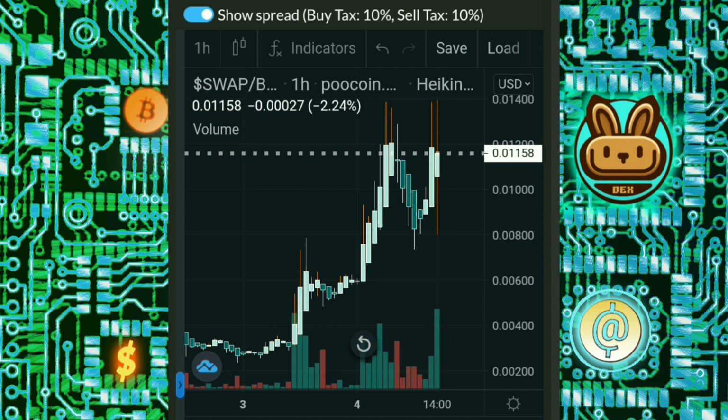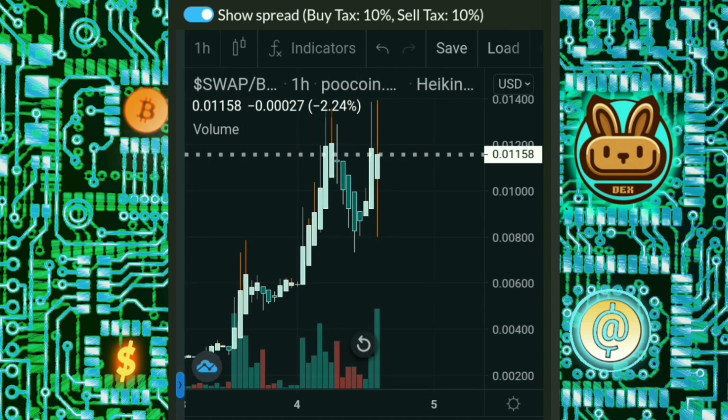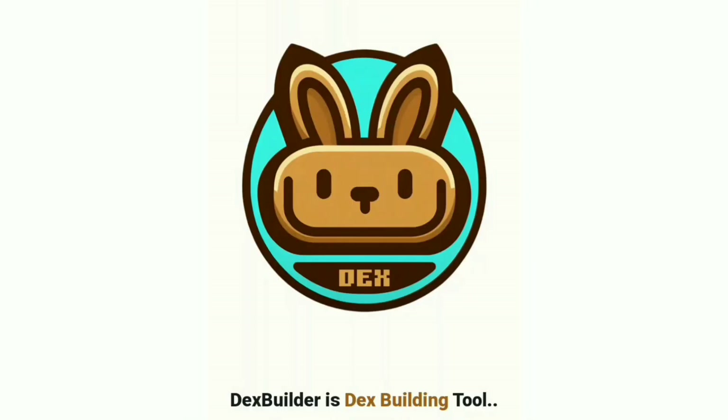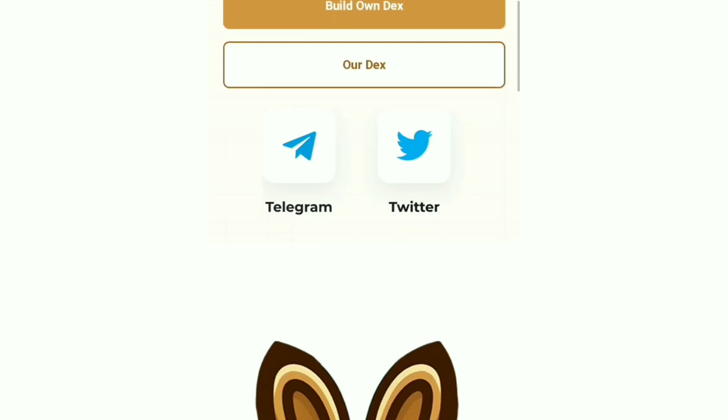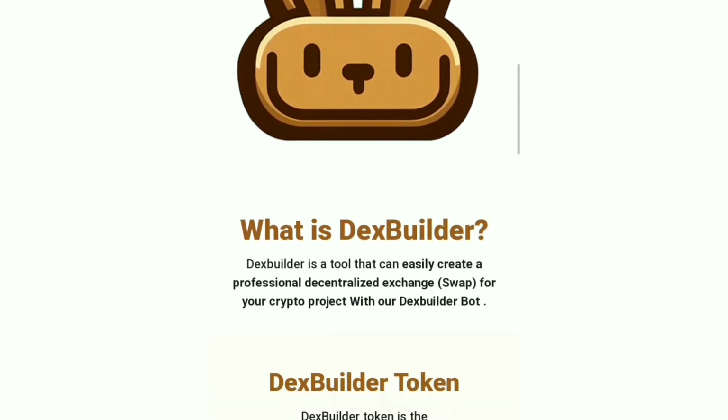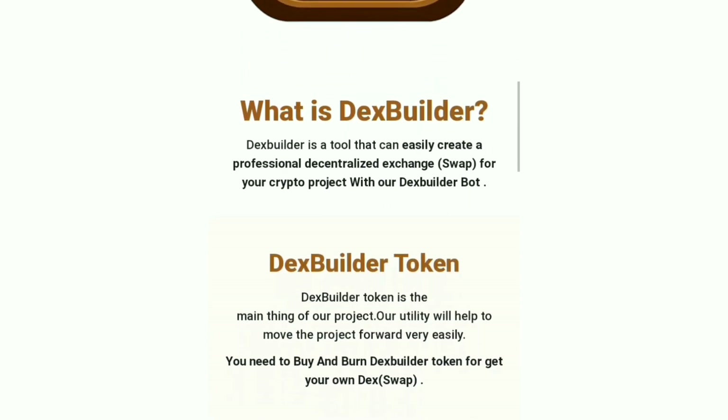This swap service will soon be offered on the Ethereum network as well, which will greatly expand its user base. Best of all, it is currently offering this practical swap utility for a fraction of the price of most competitors. For only $20 worth of swap tokens, developers are now able to introduce a swap to their investors and ecosystem.